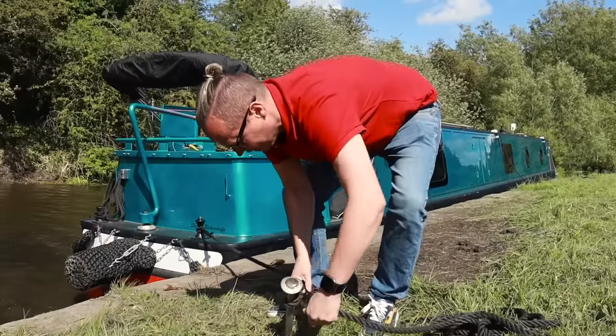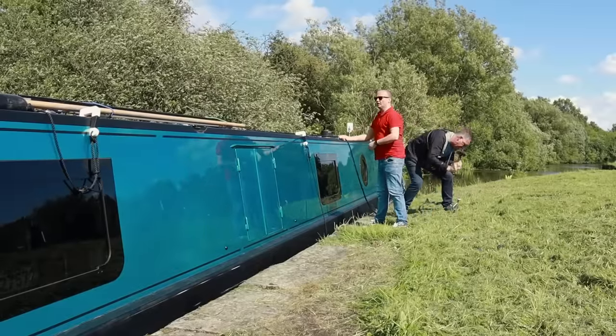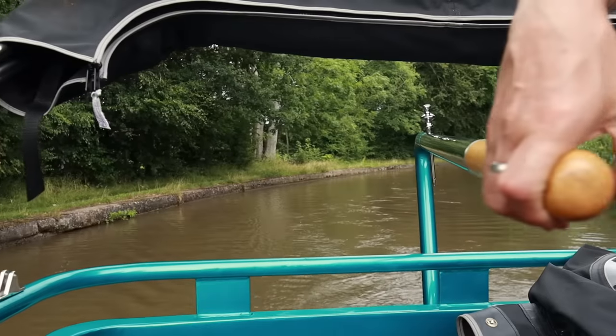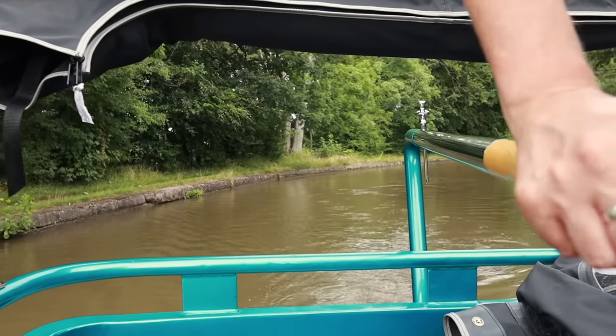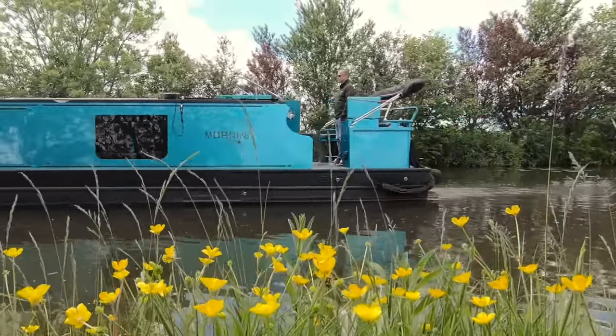We've lived on the boat for 19 months now — we are full-time liveaboards. The first two winters we did stay in a marina; the second one we shortened that time and we're out longer on the cut, which we absolutely loved. This year we don't think we're going to go into a marina at all, but we're glad we did because we made lifelong friends. With a Canal and River Trust license you're allowed to stay in most places for two weeks unless signs indicate otherwise.